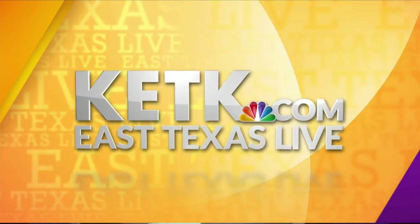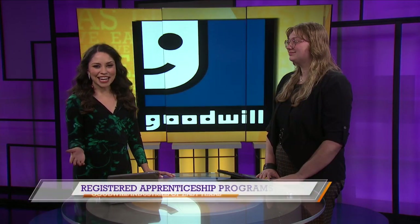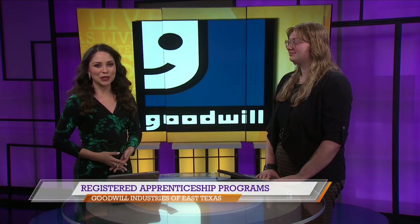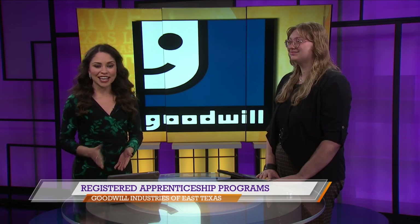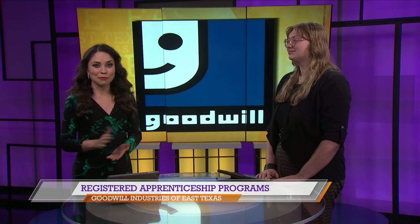From KETK, you're watching East Texas Live. Welcome back to East Texas Live on KETK. Joining us now is Kaylee Perez with Goodwill Industries of East Texas. Today we're going to be talking about Goodwill's registered apprenticeship programs.